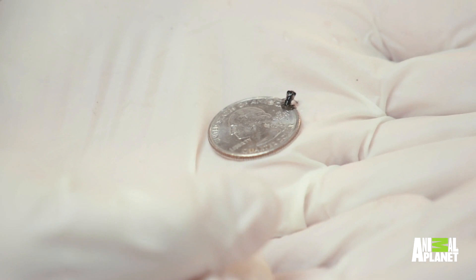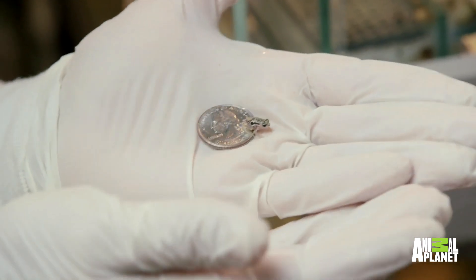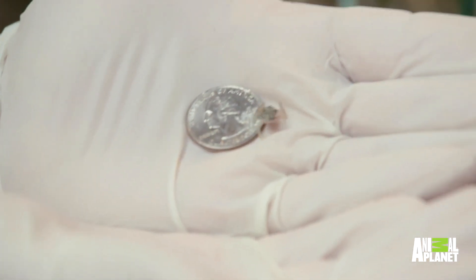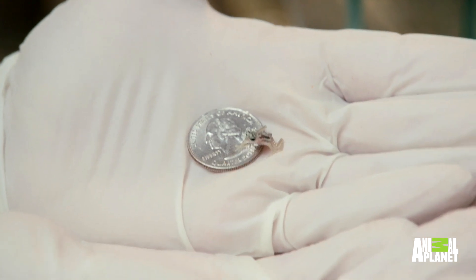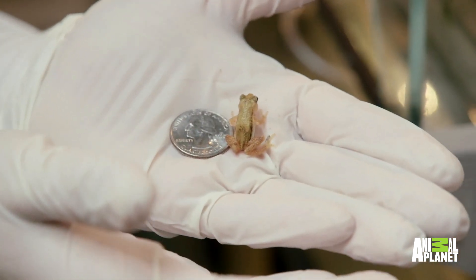This is a baby spray toad — it's probably just a few days old. This is a juvenile toad, probably a few months old. You can see it's starting to get its adult coloring; it's turning more yellow. And this is a full-grown adult female. You can see it's quite a bit bigger than the babies.